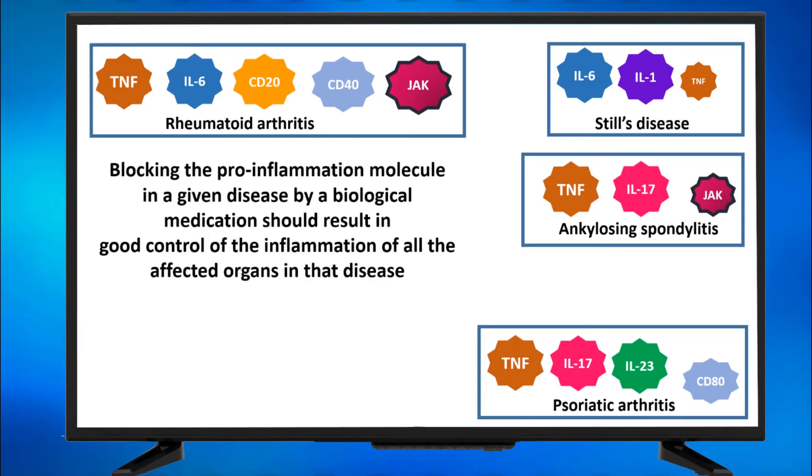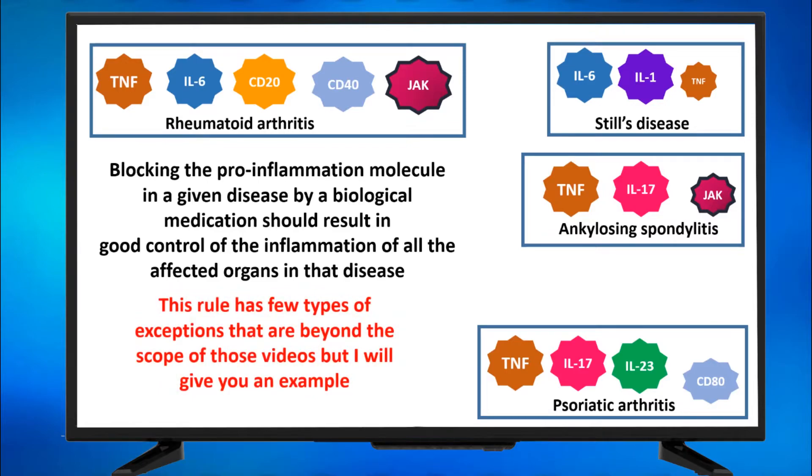Blocking the pro-inflammatory molecule in a given disease by a biological medication should result in good control of the inflammation of all the affected organs in that disease. This rule has a few types of exceptions — not a few exceptions, but few types of exceptions — and if you're a physician watching this, you will understand what I mean. Those exceptions are beyond the scope of these videos.